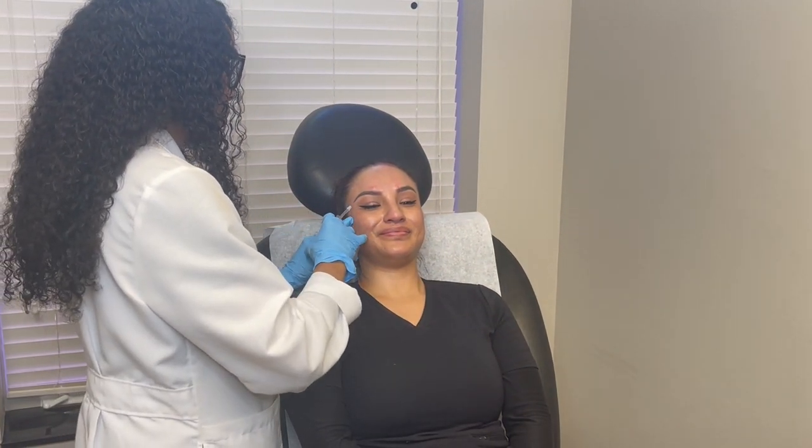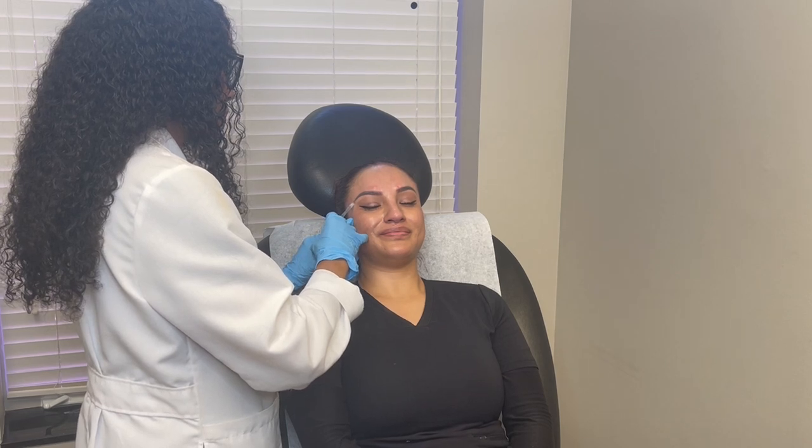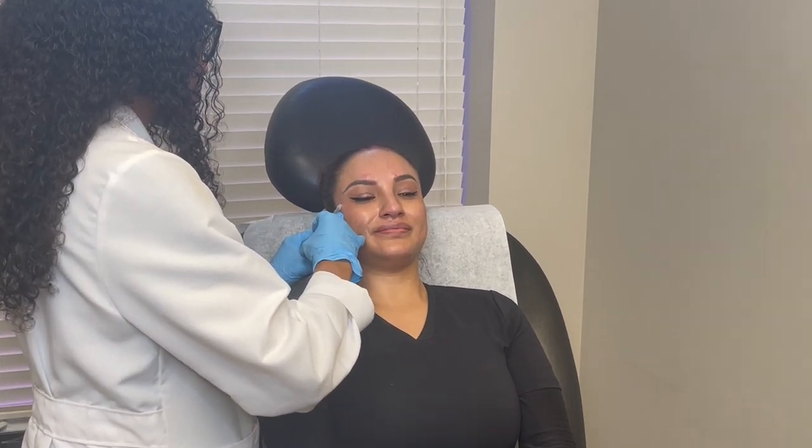Smile real big for me. There we go. One big smile.